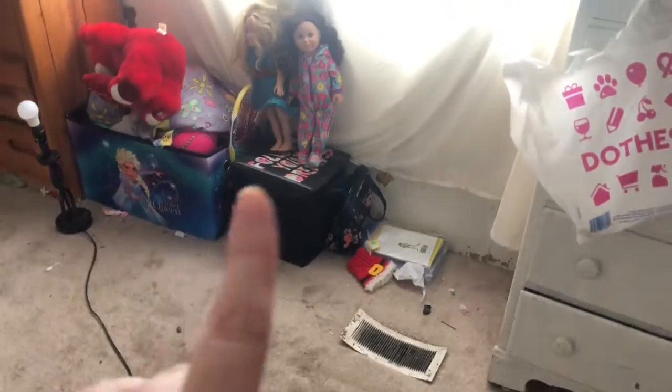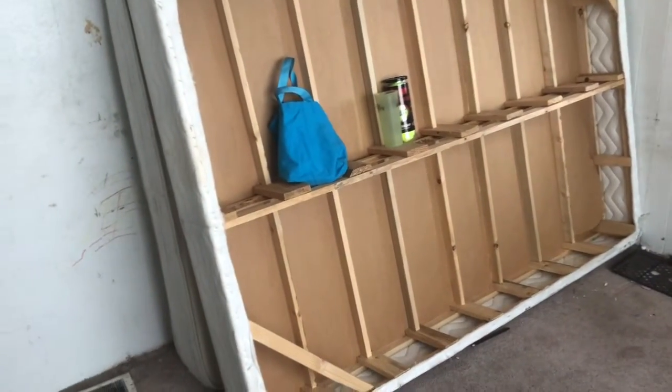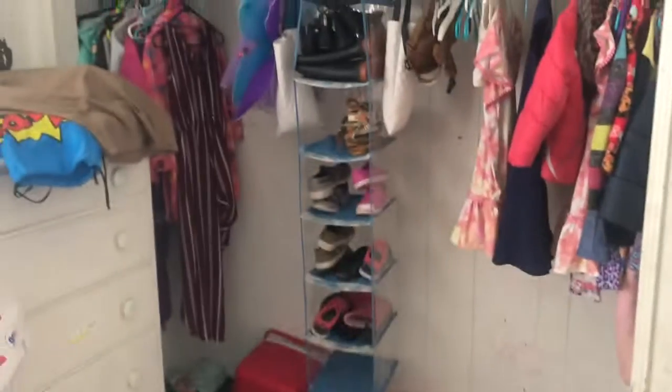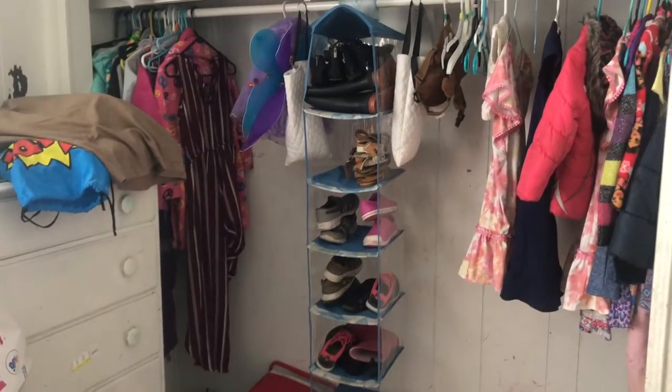So this is the before — we have curtains and stuff, their American Girl dolls, and dressers. The bed they used to share is going back to its owner. We're going to be painting a lilac color in here. I'm going to sand down this dresser and paint it white. It's gonna be nice. I'm not going to worry about their clothes and hangers and stuff too much yet.